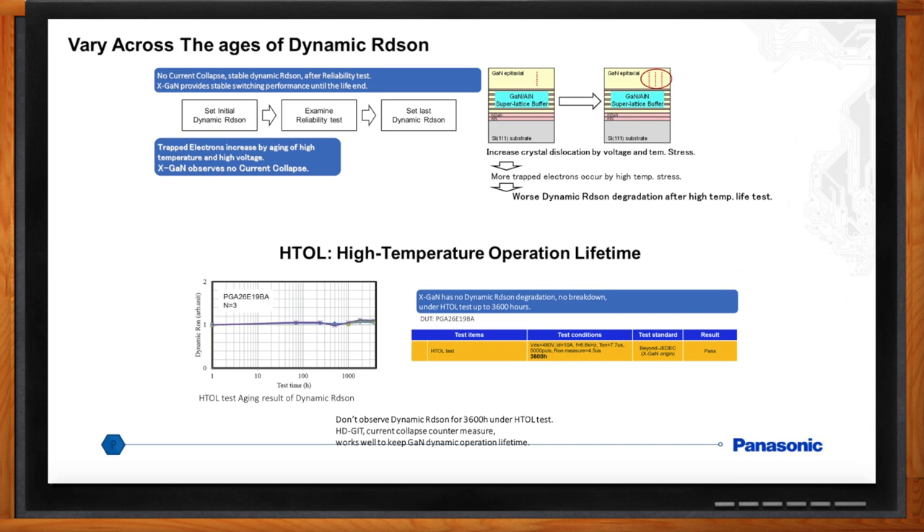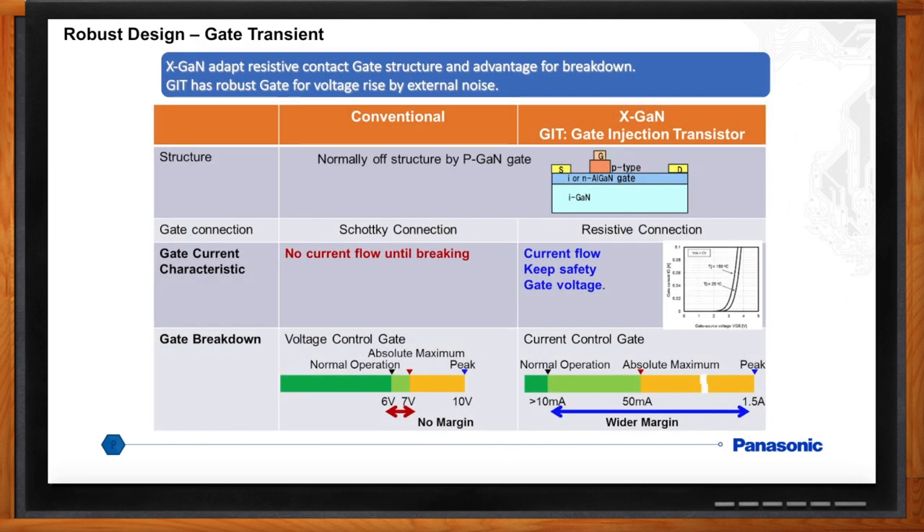We've talked about reliability, but what about being robust — are these things strong? On the wish list for power supply designers is to have power devices with a simple and robust gate design, meaning robust enough to withstand transient voltage. Panasonic adapted a resistive gate connection for the GIT. The resistive connection acts like a diode to clamp voltage at around 4 volts DC. Transient voltage or noise can be clamped by the resistive connection. Our gate is current controlled and has a wide margin — for example, the 70 milli-ohm device has normal operation of 10 milliamps with a max of 50 milliamps and a peak of 1.5 amps. Other conventional E-mode GaN devices use a Schottky connection with normal operation of 6 to 7 volts DC — a very tight window — where 10-volt peak doesn't leave much room before blowing a device, especially with transients. Panasonic's gate will have a 10 to 20 milliwatt gate loss — a small penalty for a strong gate.